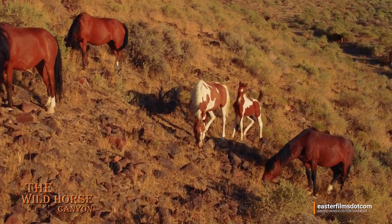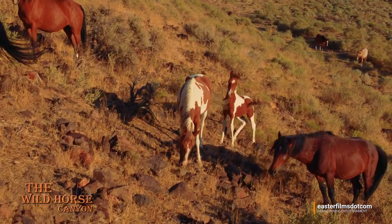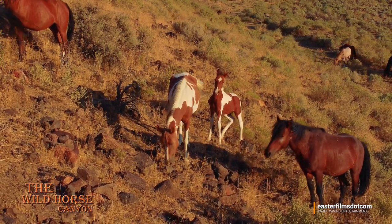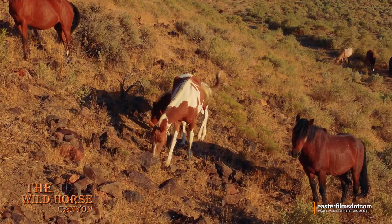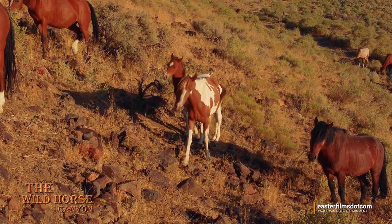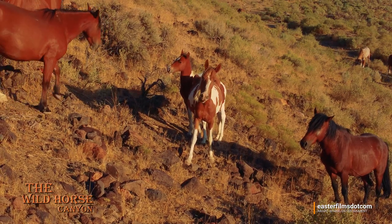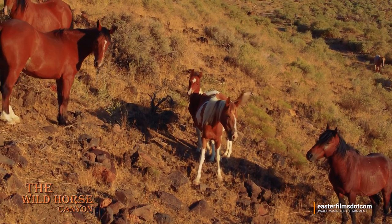And speaking of seeing, look at this little guy right here. Mama's pretty and so's papa — papa's a good-looking guy right there. You can see that other band down below; they're just hanging out. The band we're looking at here is on their way up — it always happens in the afternoon. They go up to the water pond for the evening.